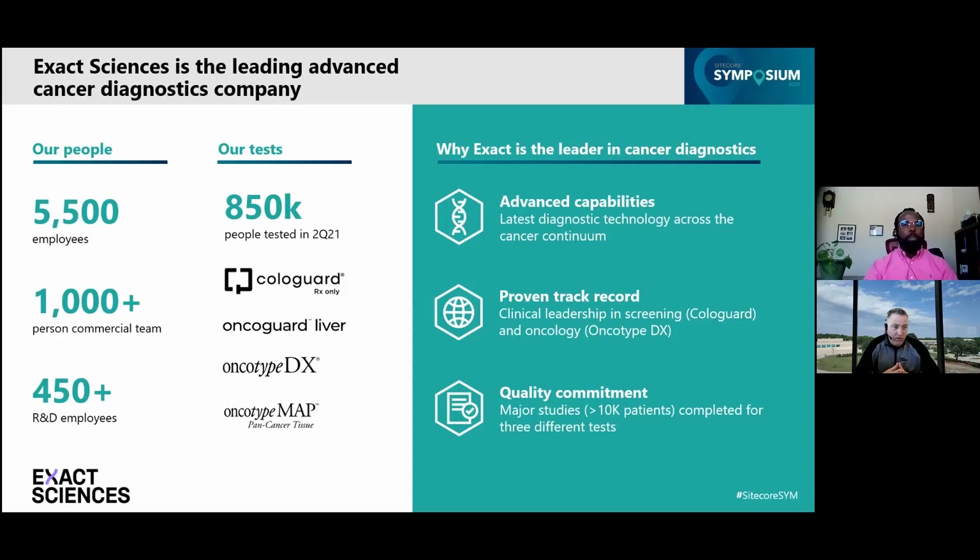From a company size perspective, we now have approximately 5,500 employees around the world. I mention this growth mainly because it points to how we have quickly moved from being a smaller, one-product startup type company to a very complex multinational company that now has many cancer diagnostic products that require more advanced digital integration and enterprise-wide digital communication needs.